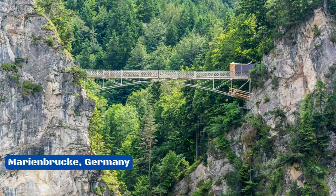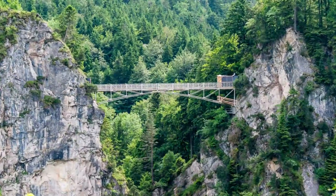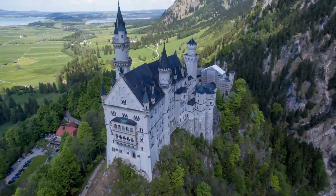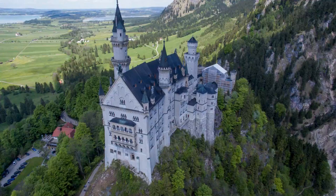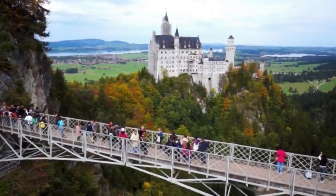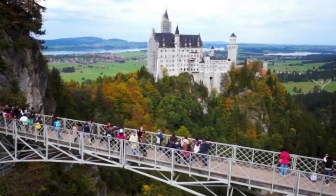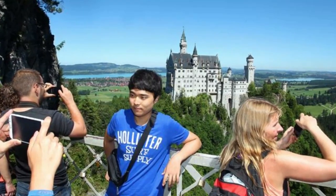Number 8: Marienbruck, Germany. Queen Mary's Bridge, or Marienbruck, is in Bavaria on the grounds of Neuschwanstein Castle. The castle is everything you'd expect — it looks like a princess and a couple of dragons should live there, because it is perched on top of a cliff. Both the bridge and the castle are beautiful. The bridge goes over the Paulot River by 90 meters and gives great views of the castle. The bridge was built only so that people could look at the view.